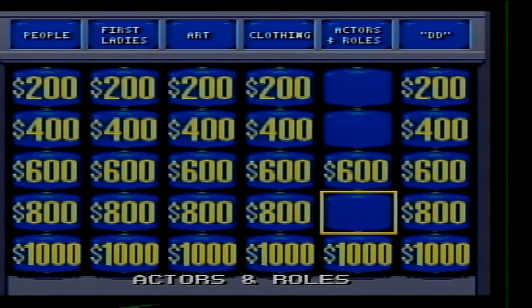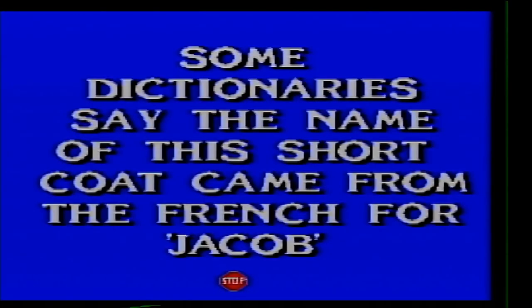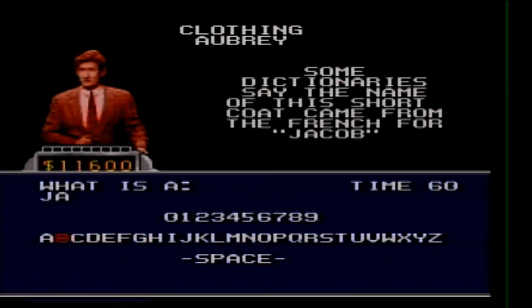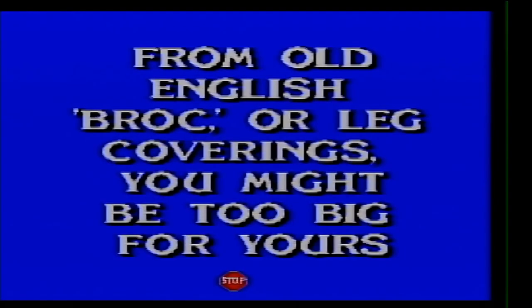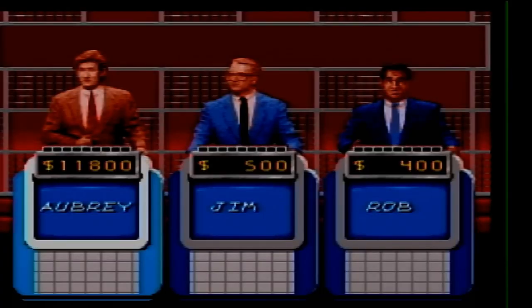Jim has some money now. Clothing for 200. Some dictionaries say the name of this short coat came from the French for Jacob. What is a jacket? Clothing for 400. From the Old English 'broth' or leg coverings — you might be too big for yours. What are britches?